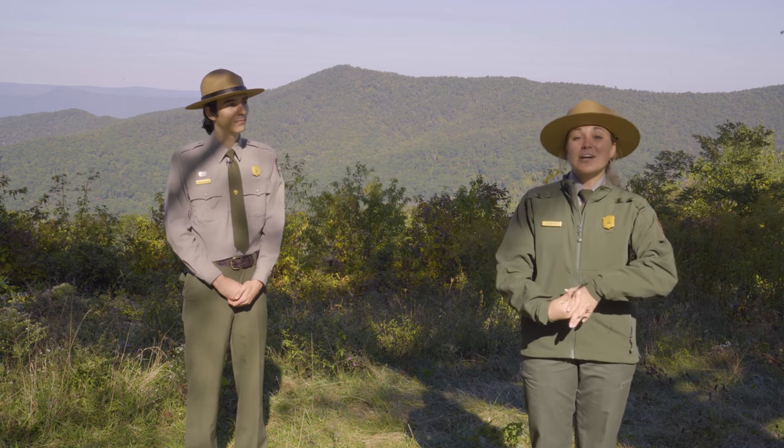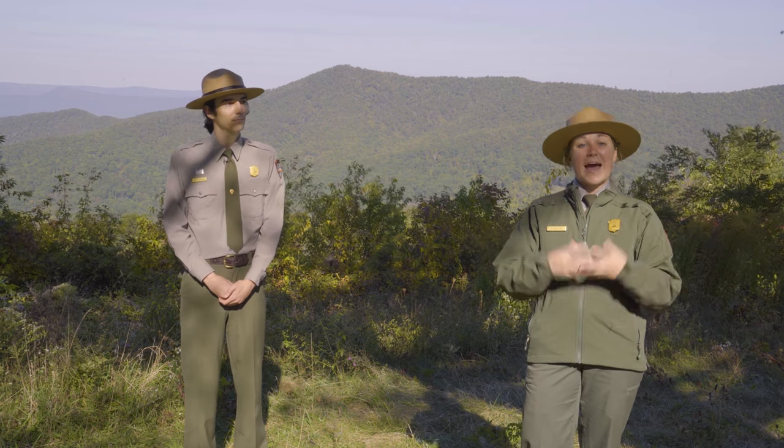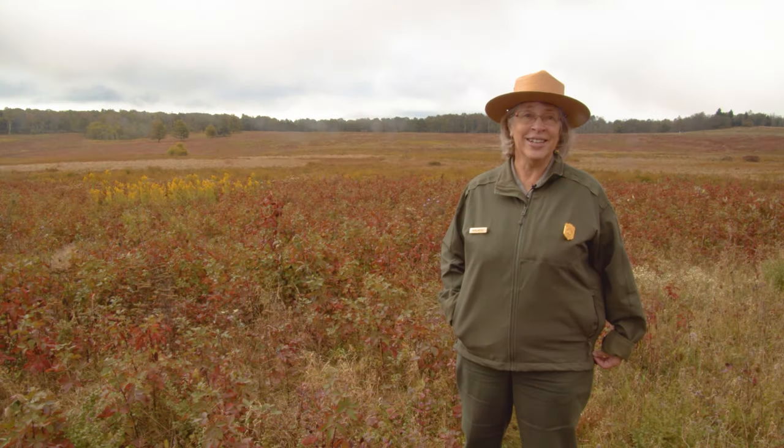With that, we are going to hand it over to Ranger Mara. She is standing in the meadow and she's going to discuss what happens in Big Meadows during the fall and going into the winter. Hi, I'm Ranger Mara in the Big Meadow.